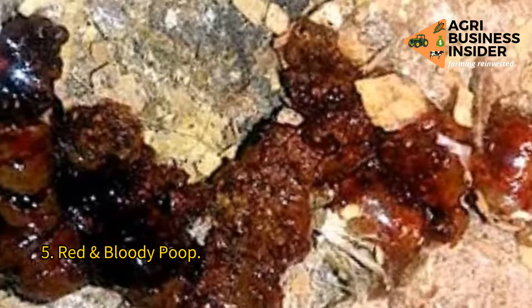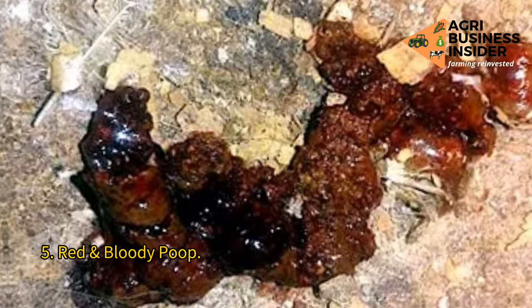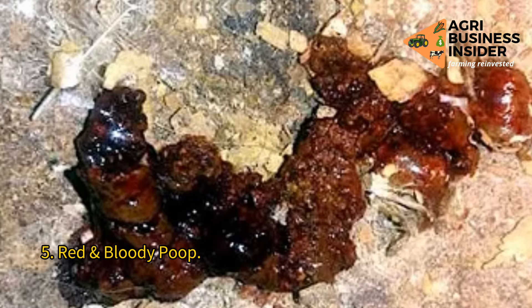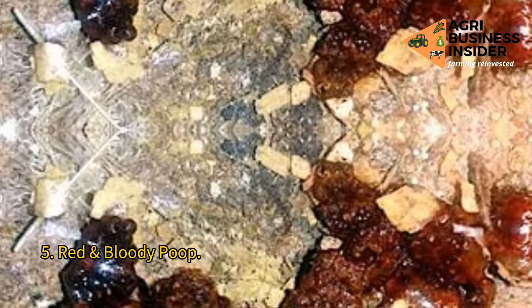5. Red or bloody poop. Possibly caused by advanced coccidiosis, intestinal wall shedding, or intestinal parasites. The red particles are sometimes mistaken for blood from apple intake or excess oatmeal. Fresh blood in the poop, or dark brown, black, or reddish-black poop indicating that the blood has been digested, could be a symptom of enteritis, septicemia, poisoning, or parasites.